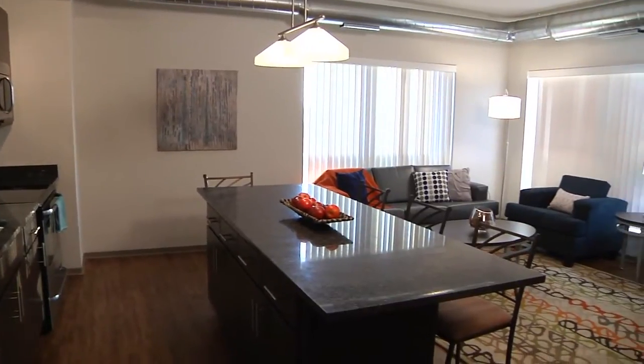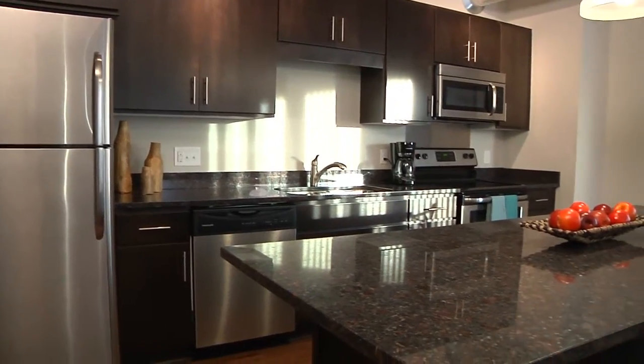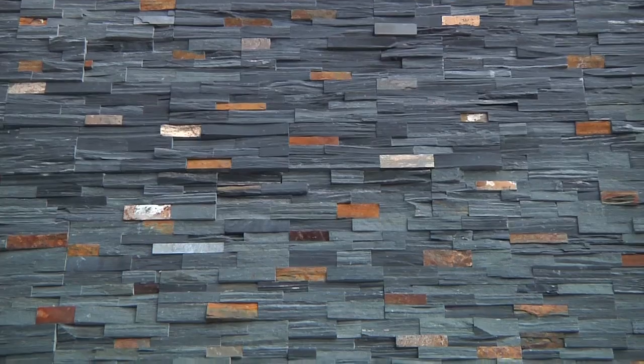the six-foot windows, nine-foot ceilings, stainless steel appliances and all the little features and details of Bluestone make it just a step above the rest.